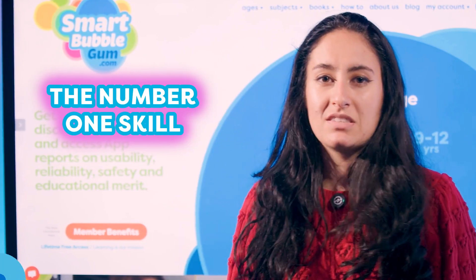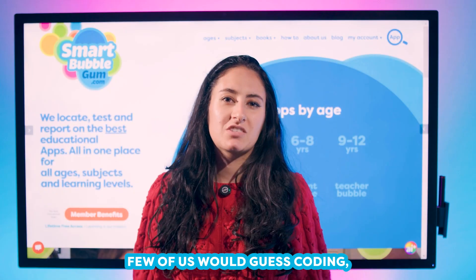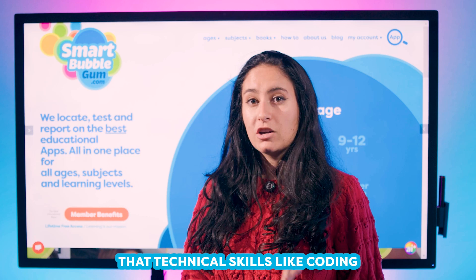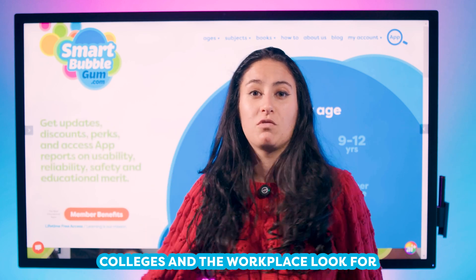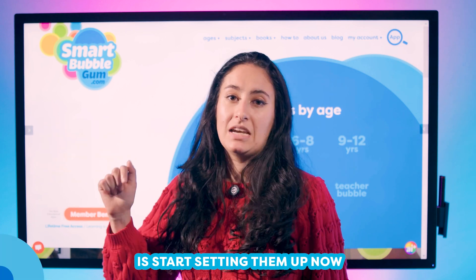If you had to guess the number one skill colleges, employers, and even clubs are looking for, what would it be? Few of us would guess coding, but the research has proven that technical skills like coding are the number one thing colleges and the workplace look for. That's why the best thing you can do for your child is start setting them up now.